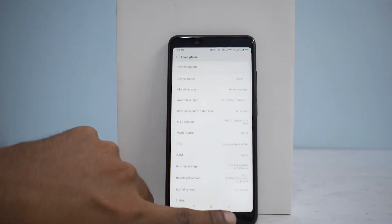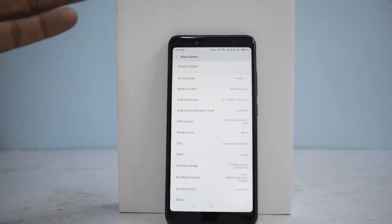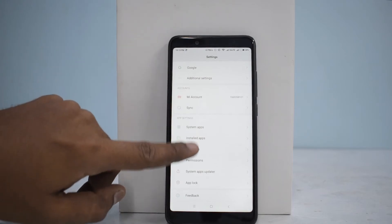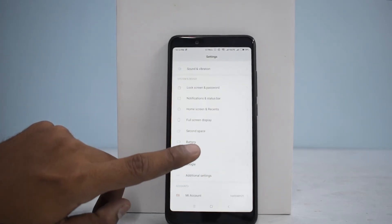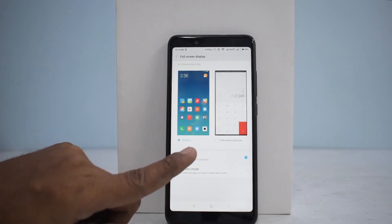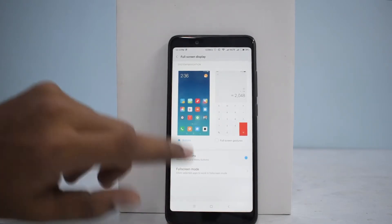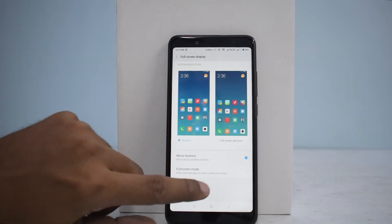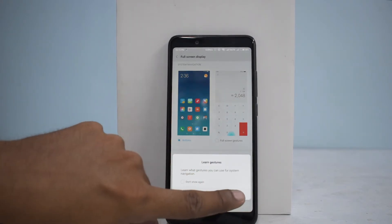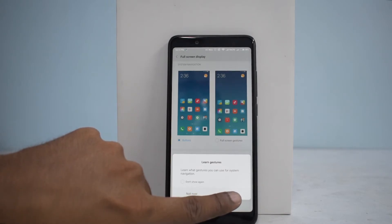That's Android 8.1.0 Oreo with support for Project Treble, and it's MIUI 9 beta as I mentioned earlier. Apart from this, if you go to Settings and look for the full screen display option — this is something which is very, very interesting. Let's go ahead and enable this. This is basically the gesture mode — let me give you a glimpse of it.